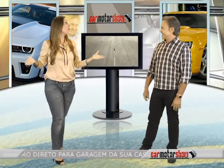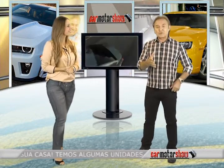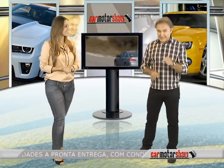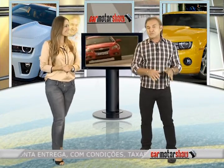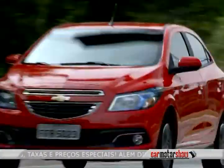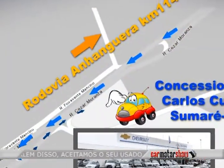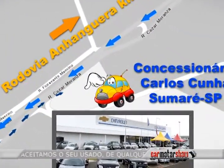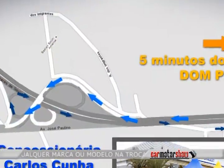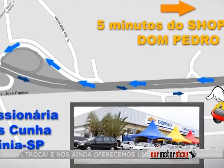O Cruze é líder de vendas — além de design único, une conforto e segurança, tudo que o consumidor exigente quer. Na versão LT, a opção Active Select é perfeita para condução esportiva com câmbio de 6 marchas. A versão LTZ conta com central multimídia. As rodas Aro 17 completam as duas versões. Ainda esse ano a Chevrolet traz 25 lançamentos globais. O Cruze já é sucesso em 2013 — só não vendeu mais porque tem fila de espera de até 90 dias, principalmente na cor branca. Para toda a linha Chevrolet, Carlos Cunha de Sumaré na Rodovia Anhanguera saída 114, ou Carlos Cunha de Paulínia, a 5 minutos do Shopping Dom Pedro.